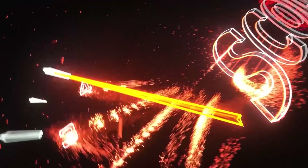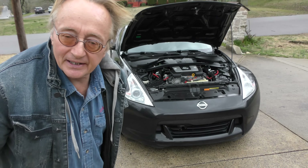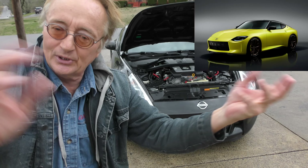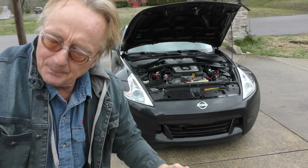Rev up your engines! The 370Z is probably the last really good Z car. They're having a hard time getting rid of their new designs — kind of a failure — but this was before that, and they're pretty good cars.